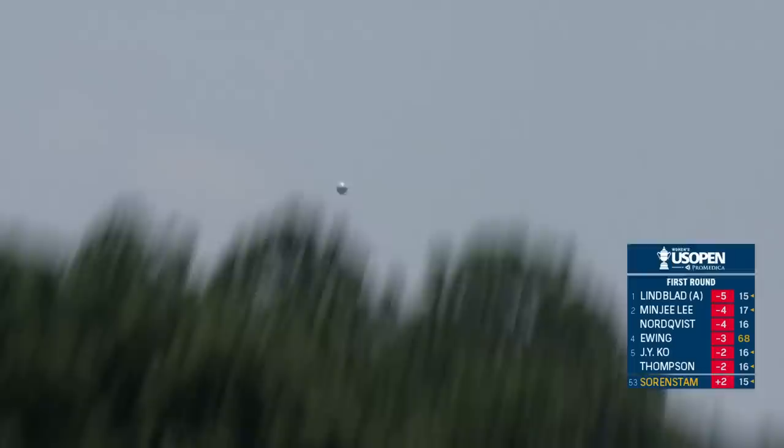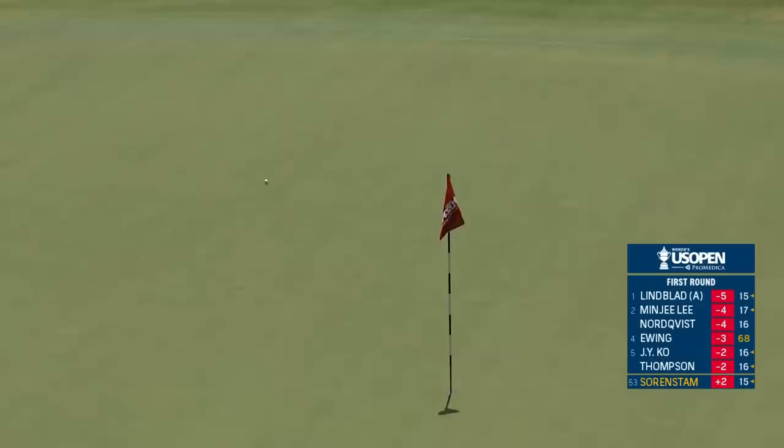Just right of the flag — looks like a good shot. Well judged there. Some things never change, do they? Annika — middle of the fairway, Annika pin high.